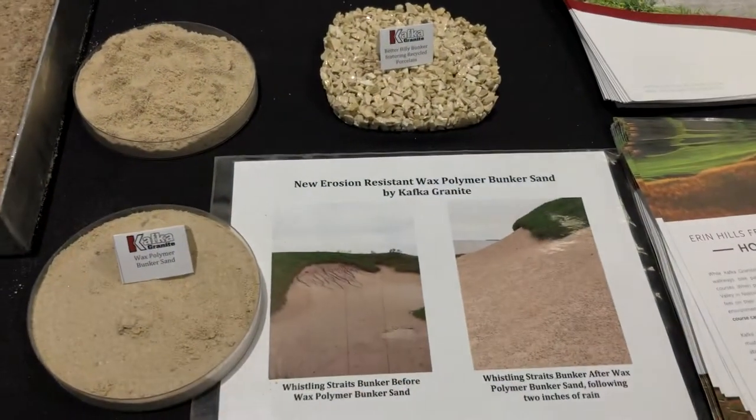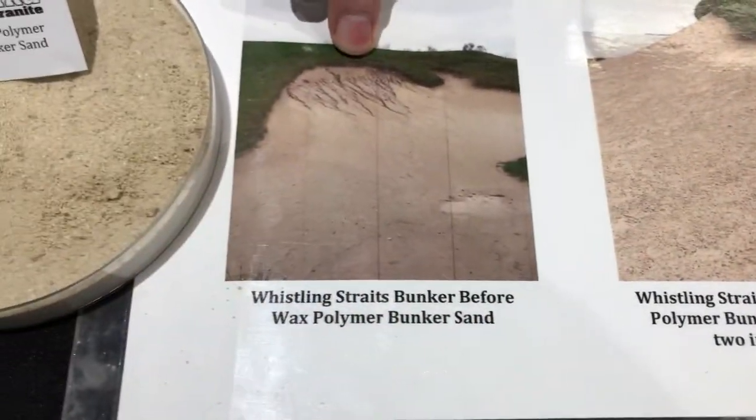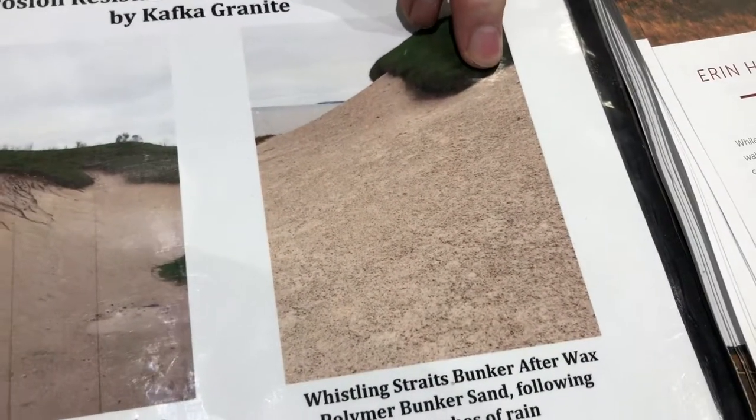The recycled product — it's their signature material that would otherwise just be sitting there going to waste. So not only can they put it back into their pathways, but they can put it into their bunkers as well. This picture here shows a bunker that used to wash out every time it rained. This is after two inches of rain — he sent me this picture one morning and said to this day it's still just like that. They never touched it. So it holds up really well.